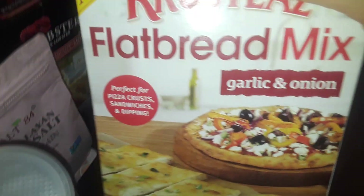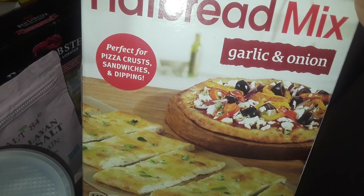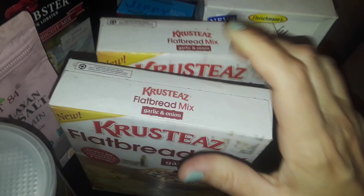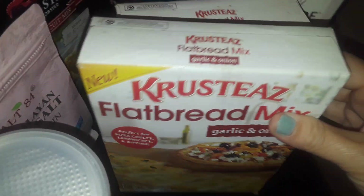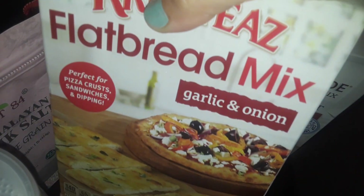I found these over there — I got two boxes. This is the flatbread mix, garlic and onion, good to make pie crust and different things like that. It comes in a whole box. This is good for your pantry and for stocking up. I got two boxes of that — garlic and onion.